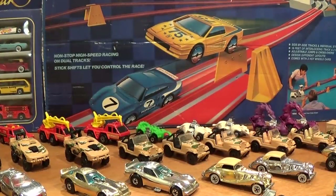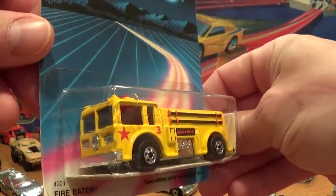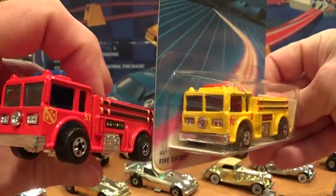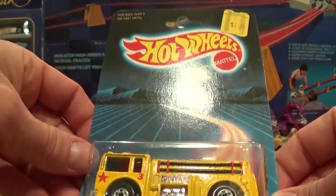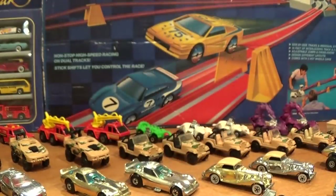A hard vehicle for me to find when I was looking for it was this yellow Fire Eater — still much harder to find than the red Fire Eater of the same year. The yellow Fire Eater will remain on card for me as it is a perfect card, and to this day it is still a fairly difficult vehicle to find in mint condition.